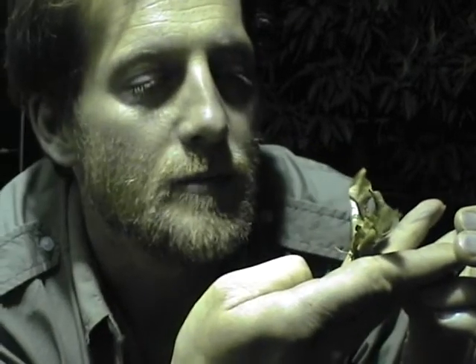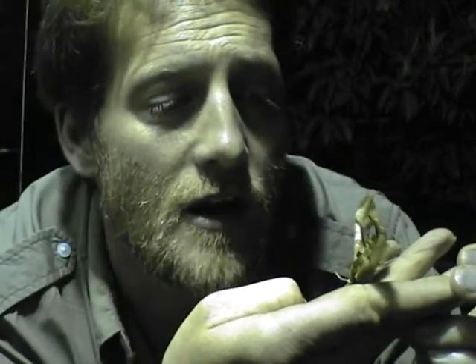He's absolutely beautiful. So we better put him back on this sheet so that he can hopefully wait for a mate to arrive.